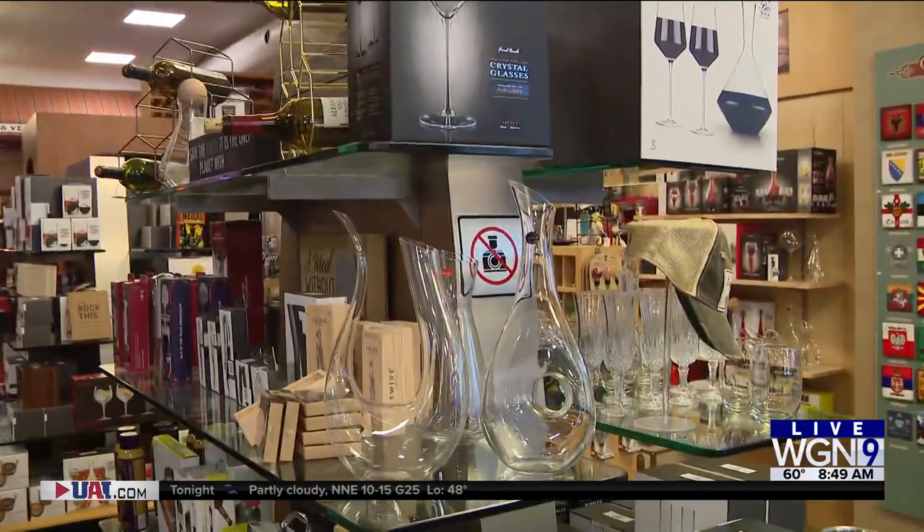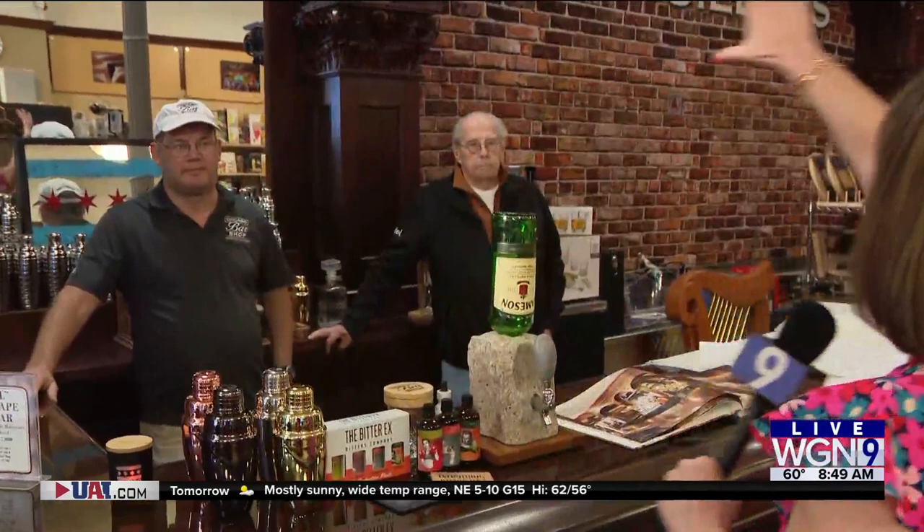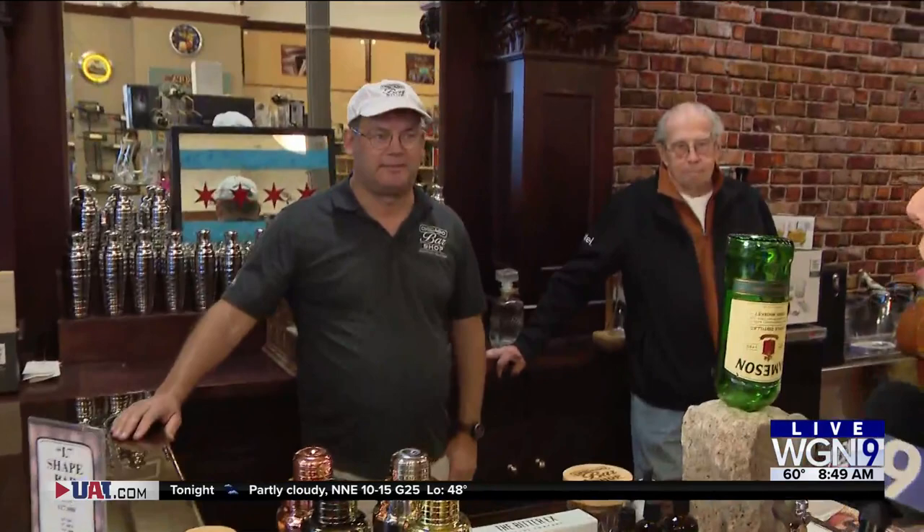Good morning, I'm on Armitage and Bissell in Lincoln Park at the Chicago Bar Shop. You can find anything here that you need for your home bar, but their bread and butter for the last nine years has been designing commercial and home bars — a structure like this from the design all the way to installation. They can find everything you need for that dream bar you've been wanting to build.